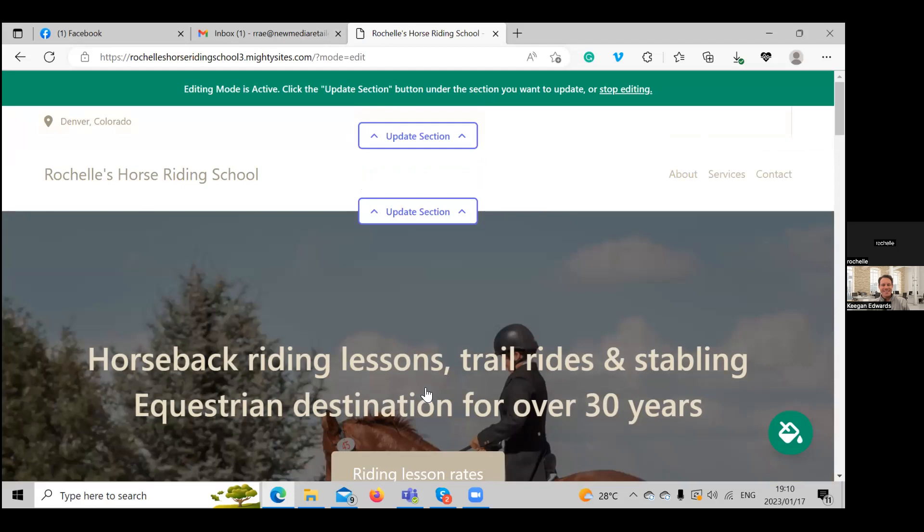Mighty Sites has literally generated a one-page website for you with the information you just put in. That's awesome — super easy! It's so exciting to have a website just generated for you. Those nerves go right away when you realize how easy it is to build a website with Mighty Sites. It's not too hard at all.